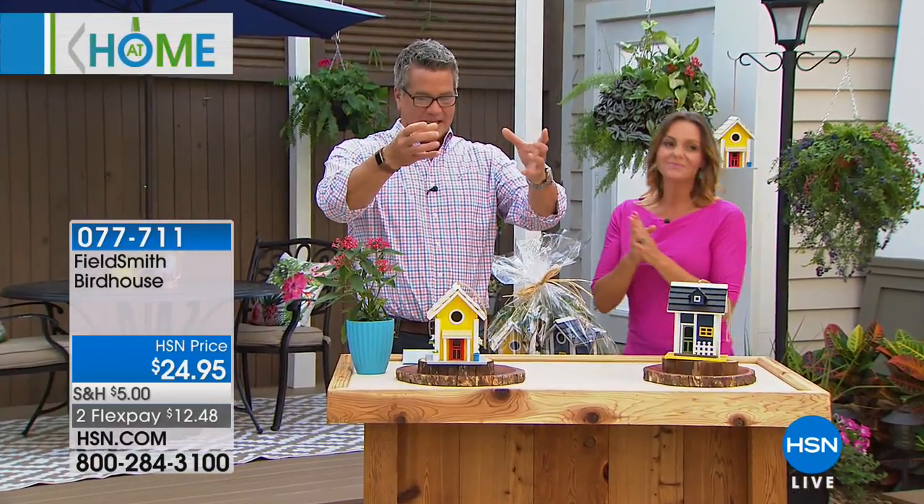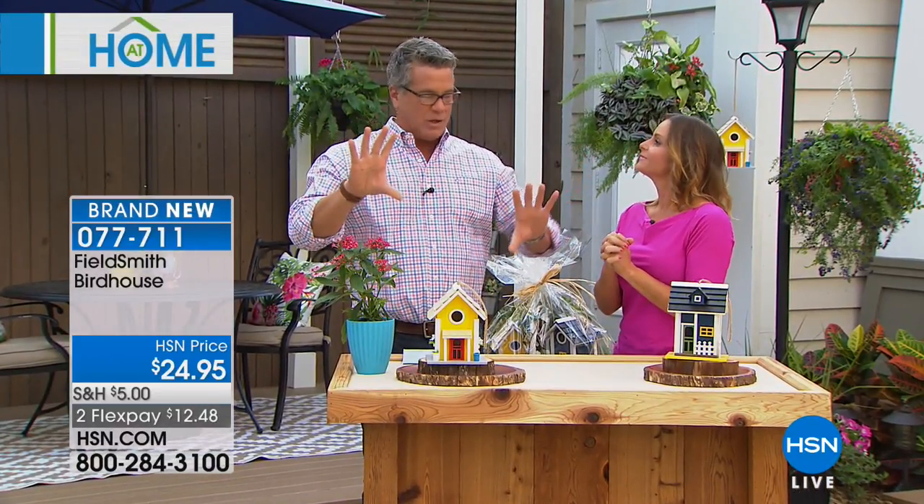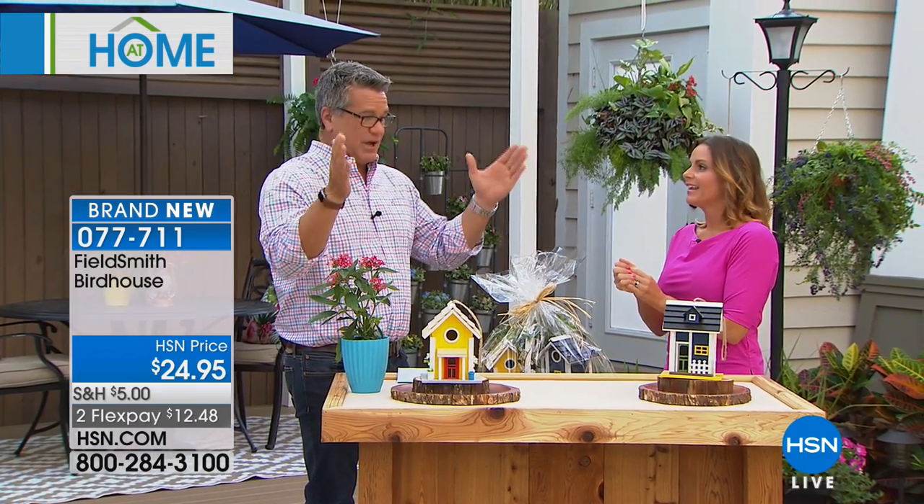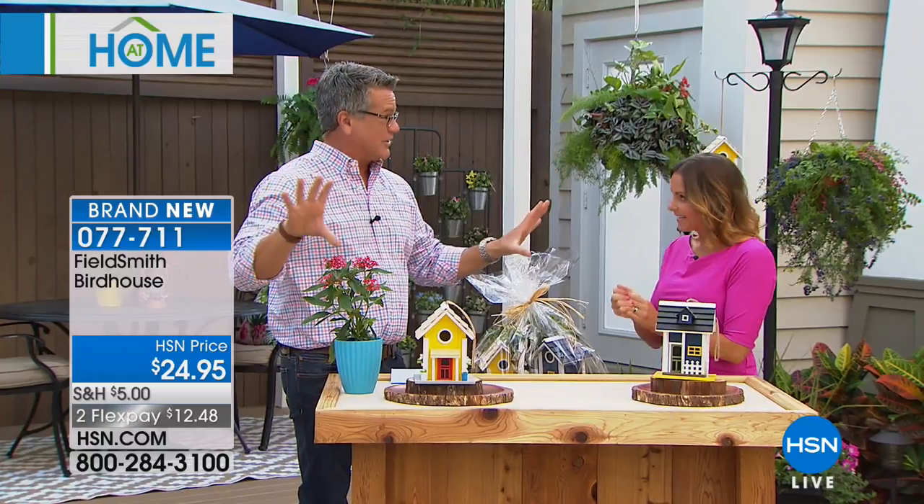We had a bird feeder hung outside right in front of the picture window and we were so happy because cardinals would come and eat there every day. It was like every day you saw a different mural outside of your house.